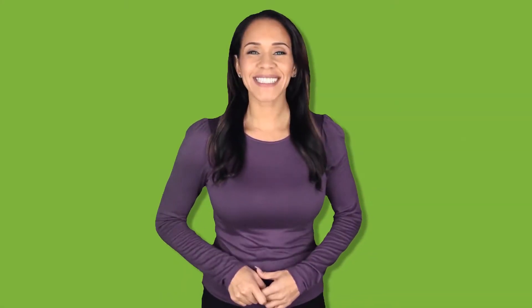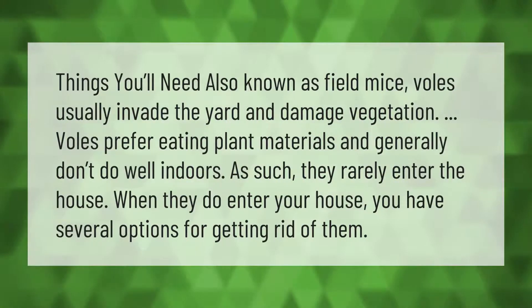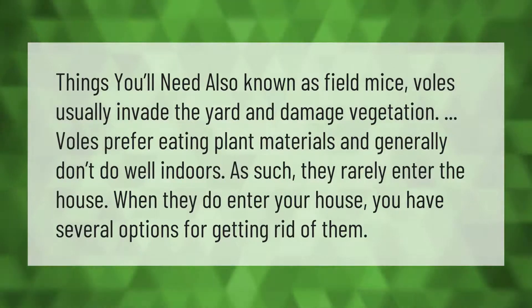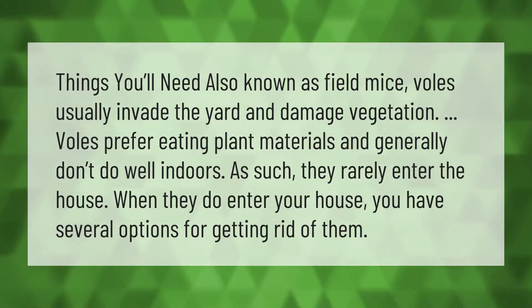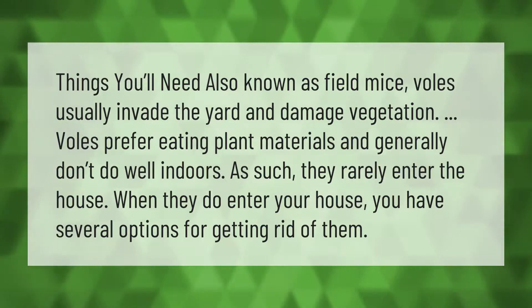Also known as field mice, voles usually invade the yard and damage vegetation. Voles prefer eating plant materials and generally don't do well indoors; as such, they rarely enter the house. When they do enter your house, you have several options for getting rid of them.